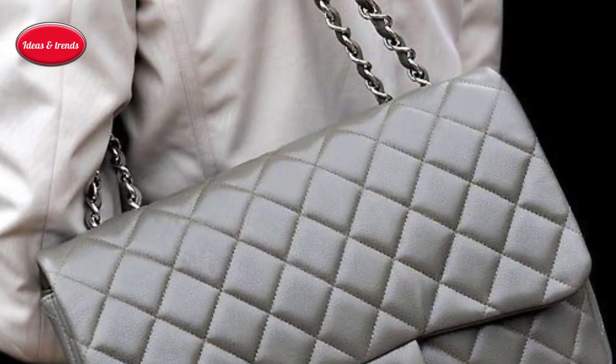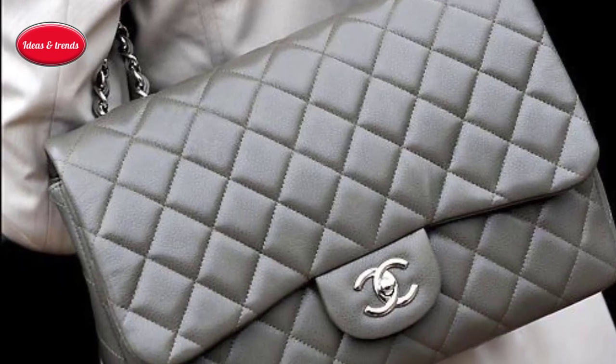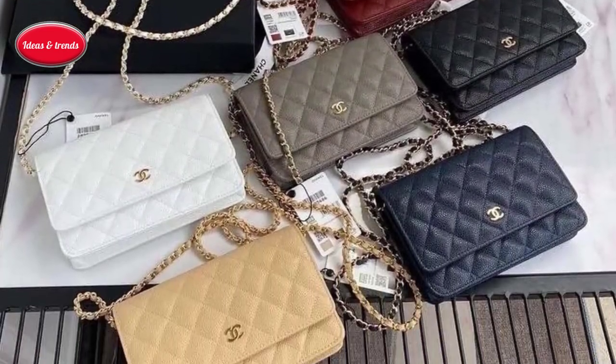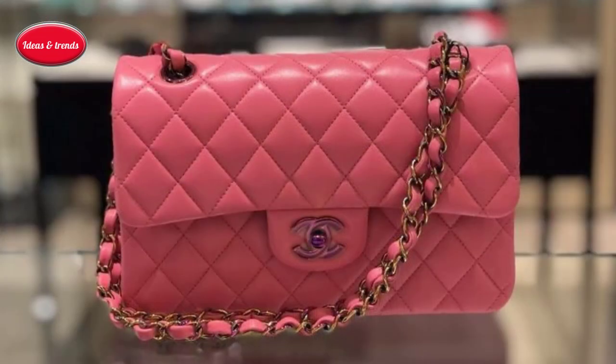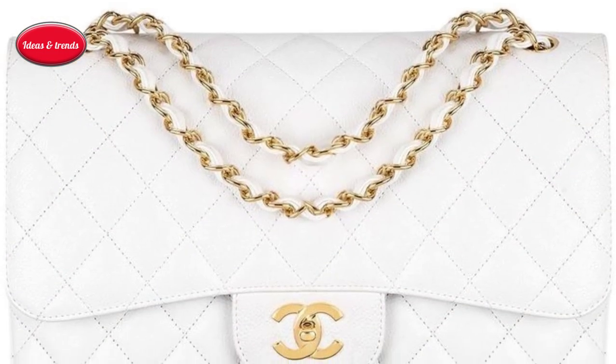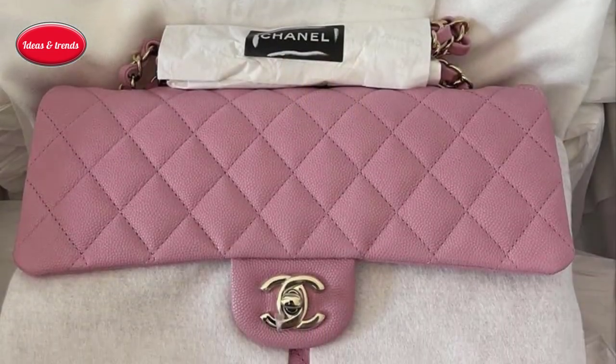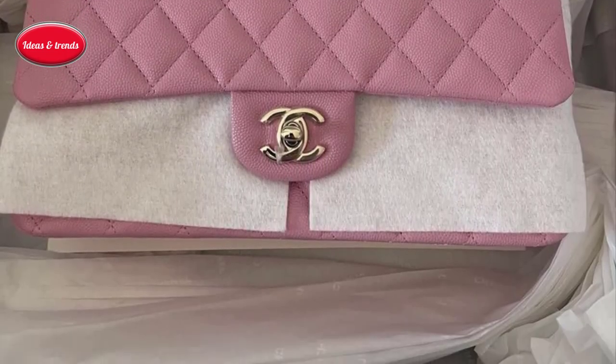Then and now, its other elements included an open pocket on the back, a turn lock closure, a burgundy lining, and a zippered inside pocket. Although it wasn't until the 1980s that Karl Lagerfeld had the inspiration to turn that turn lock into a branding opportunity by adding Chanel's double C logo.